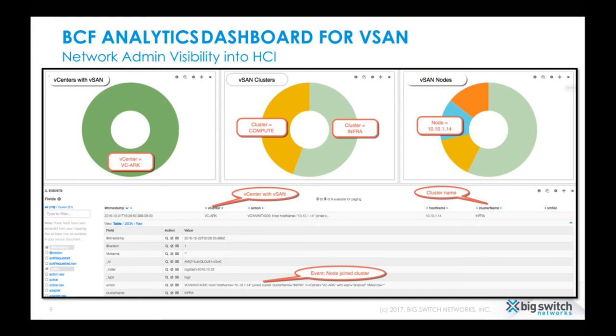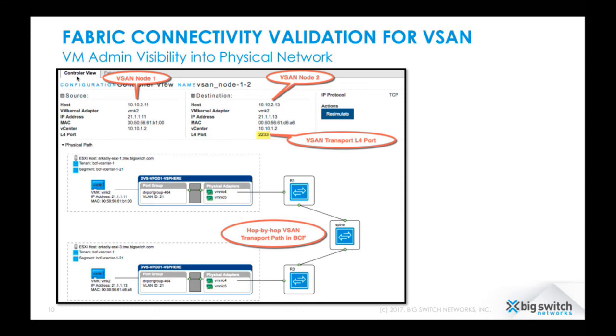We didn't forget the VM admins. VM admins can use our plugin for the vSphere web client to see the path between two vSAN nodes throughout the fabric. Typically the physical network is just a black box to a VM admin — we give them real visibility into that physical network. They can select two vSAN nodes and check the traffic path through the fabric hop by hop: from the virtual switch to the leaf, to the spine, and back to the destination leaf and destination ESXi host.